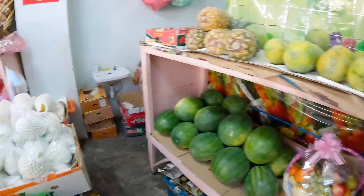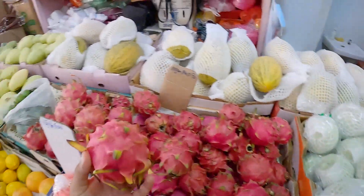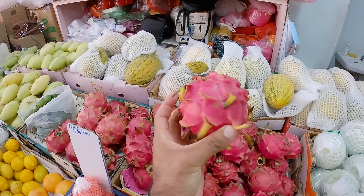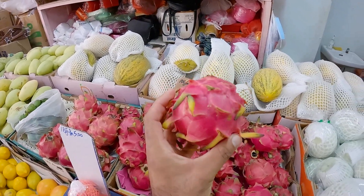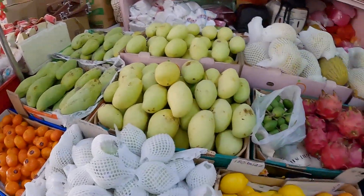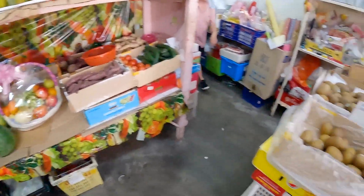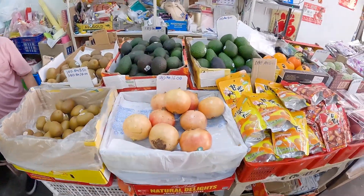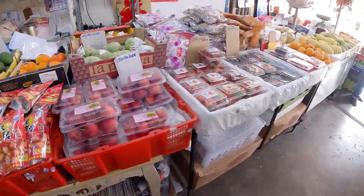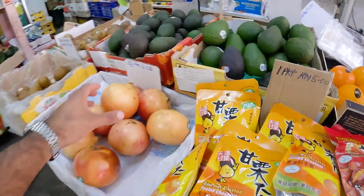So they have every kind of fruit, guys. Look at this — this is a dragon fruit! Look at how beautiful this dragon fruit is. And yeah they have everything you would ever need — kiwi, avocados. Which one is this? Pomegranate? Pomegranate. Oh okay.